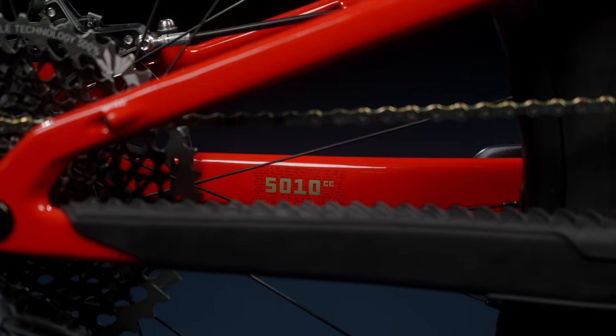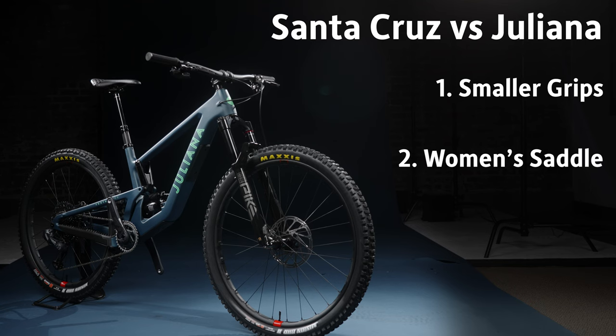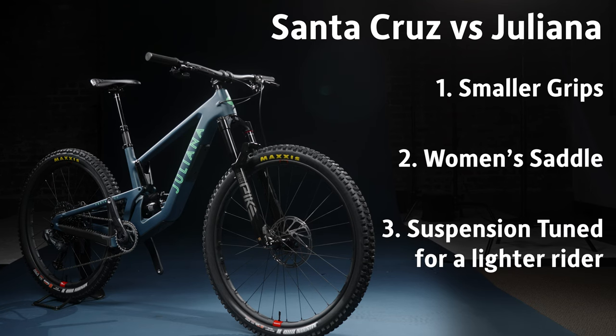There are some differences specifically between the Santa Cruz and the Giuliana versions of this bike. We have about three differences: smaller grips for smaller hands, a traditional women's saddle, and a suspension tune for a lighter rider. Meaning it's not really gender specific — if you run lighter, you might benefit from this bike. Beyond that, there's a difference in branding, and certain riders are just more attracted to the different brands.